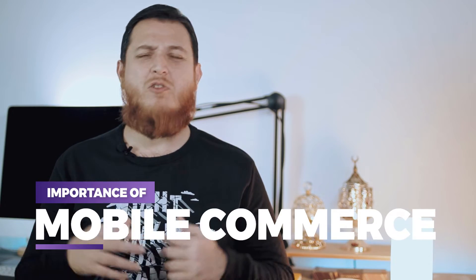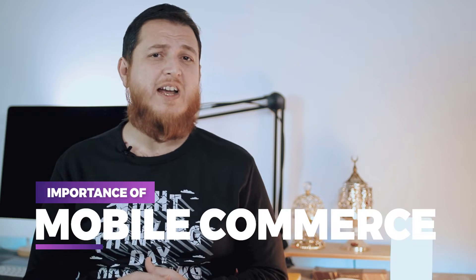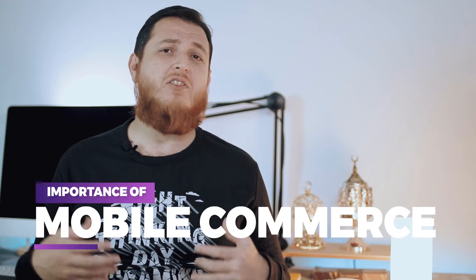In this video we are going to talk about m-commerce or mobile commerce. A lot of times if you have an e-commerce business or a store online, it works fine and opens up easily on a PC or on a laptop, but when it comes to mobile devices, most of the websites suffer a lot.